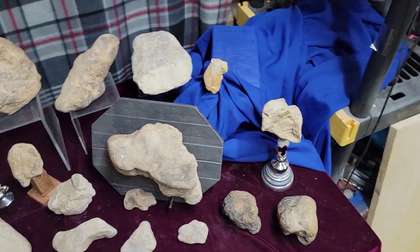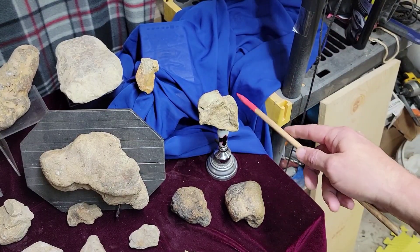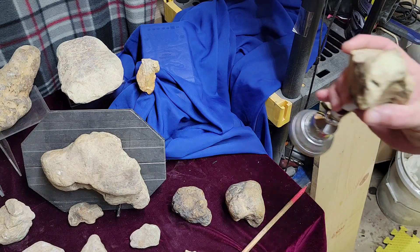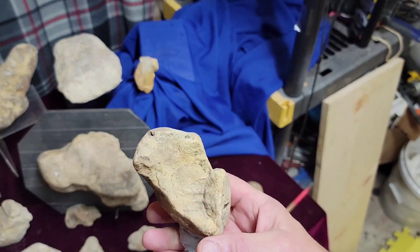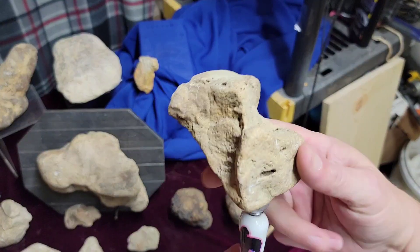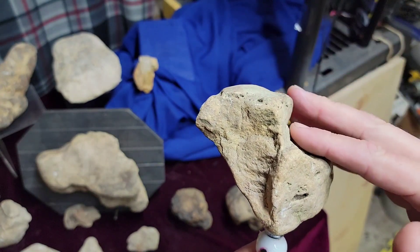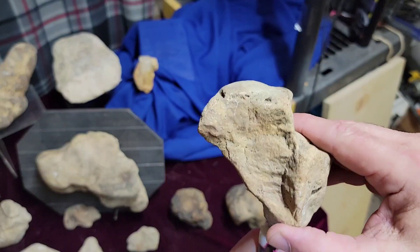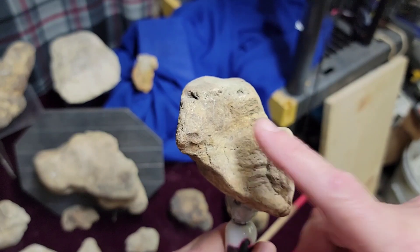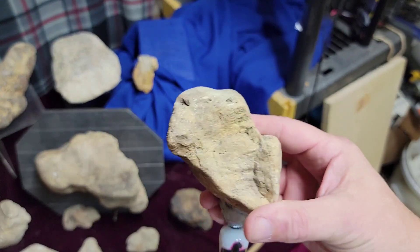Let me show you a few things. First off, this Thunderbird — I stepped over it three or four times before I recognized it. Once I picked it up and saw it was carved, at first I thought it was a symbol, but then I could see it's a Thunderbird. You've got the beak, the eye, the back of the head, the crest — it's just a bust. If you look right in here you can see the chip marks, cut marks all through here. It's a Thunderbird, pretty cool.